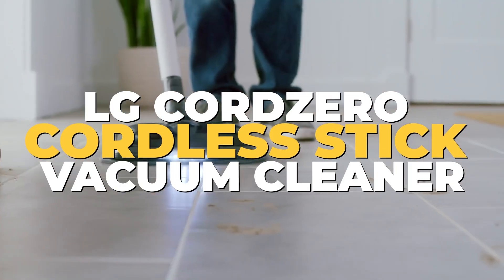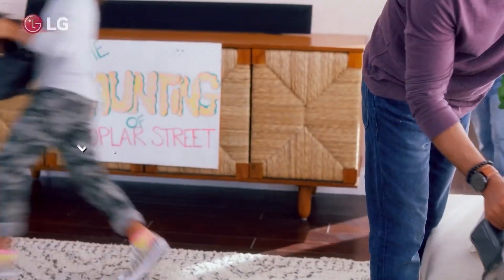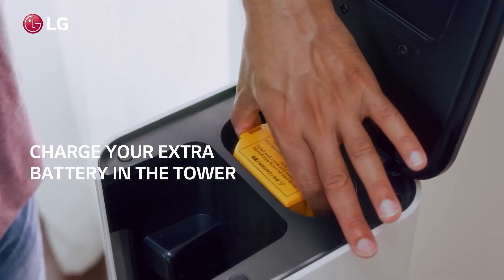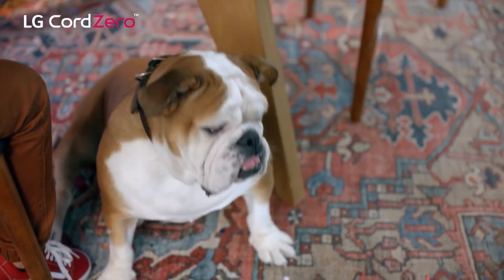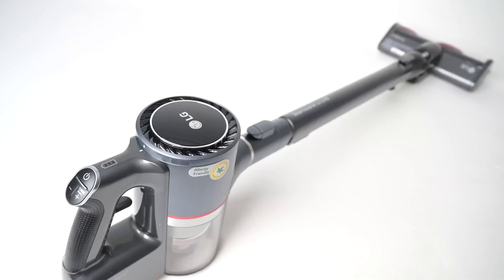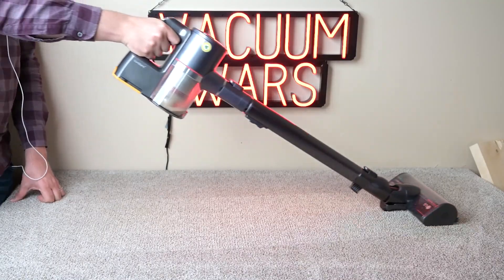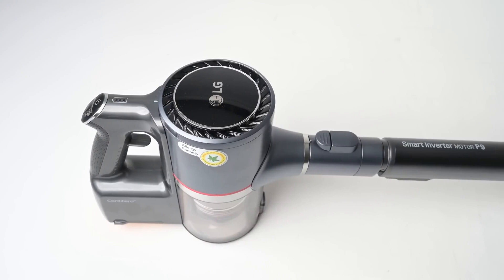Number 7: LG Cord Zero Cordless Stick Vacuum Cleaner. This is the perfect answer to your household cleaning needs. This avant-garde vacuum merges potent performance, handy features, and a chic design to simplify your cleaning routine. With its integrated tower design, the Cord Zero houses your LG Stick Vacuum Cleaner and attachments, charges both batteries, and empties the dustbin autonomously. Everything is neatly stored in one spot, ready to use when needed.